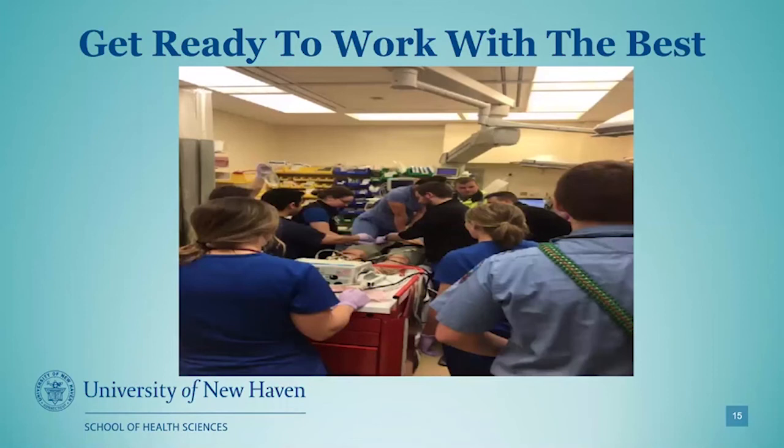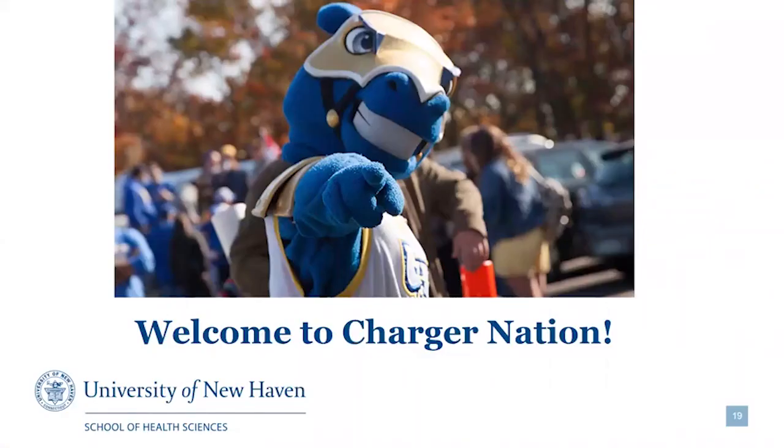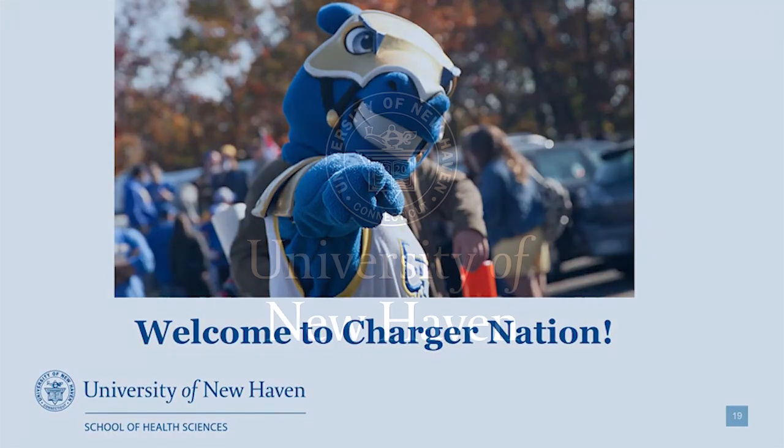We'll get you ready to work with the best medical professionals in the country here in the New Haven area, working side by side with Yale New Haven Hospital. When you come to the campus to live, we have a health sciences learning living community. You'll live and learn with other majors of the School of Health Sciences, build relationships, and engage in the community. Everybody on your floor will have similar interests in health care. So if you're ready to come to the UNH program, welcome to Charger Nation. We hope that you choose paramedicine as your future path.